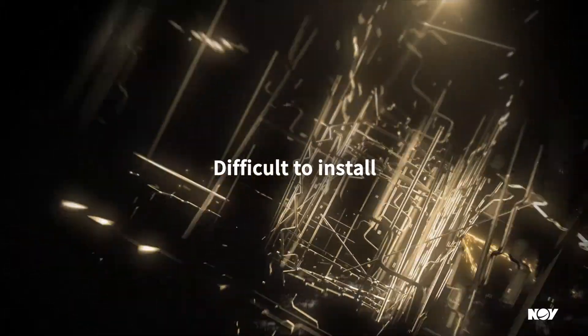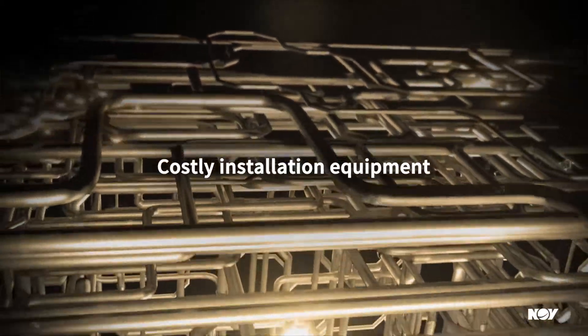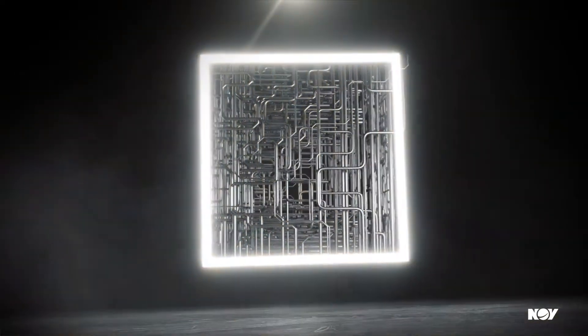Steel pipe is also difficult and time-consuming to install. Steel demands costly equipment for handling due to its heavier weight. We're here to break the steel tradition.